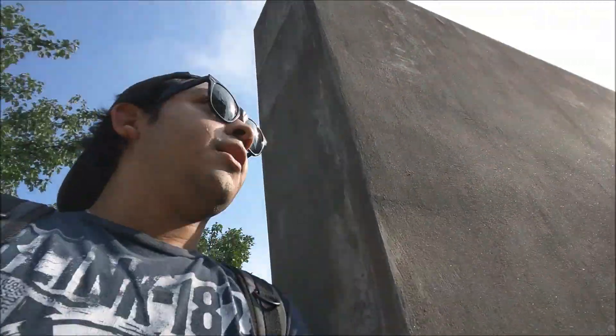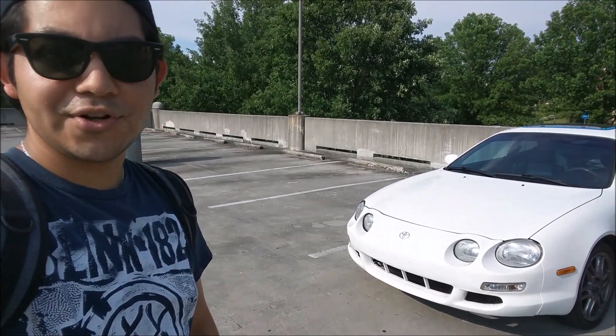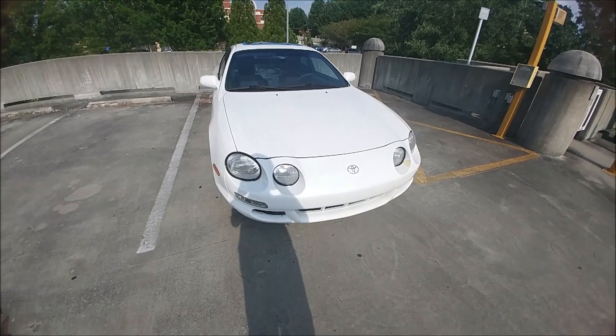Do you guys want to guess where we are again? The infamous parking deck. This video is to show you guys my new daily, and as you could probably see by the title, that's what it is. It's probably in the thumbnail too, so why bother making this a surprise reveal — I'm kind of making a surprise reveal anyway. My new — well, new to me — 1996 Toyota Celica ST. Let's check it out.